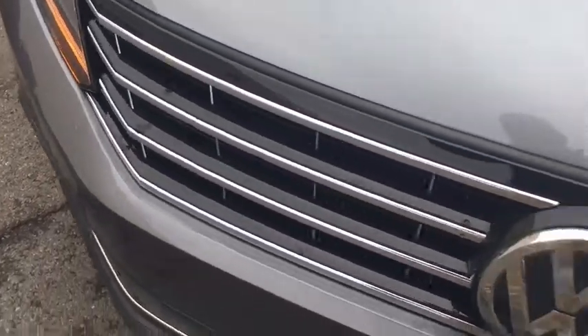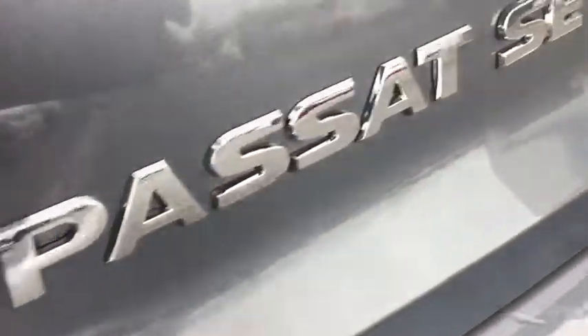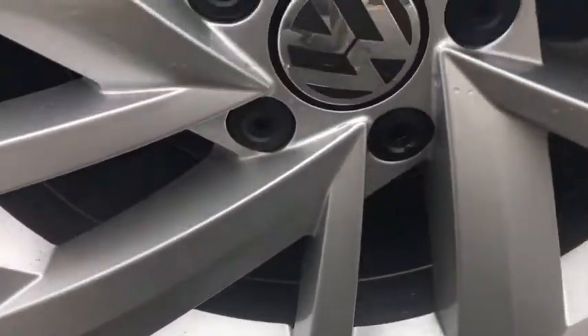2018 Volkswagen Passat. The Volkswagen Passat is roomy and powerful. It is a supple and controlled ride with a quiet and comfortable ride. Volkswagen brings it all together.